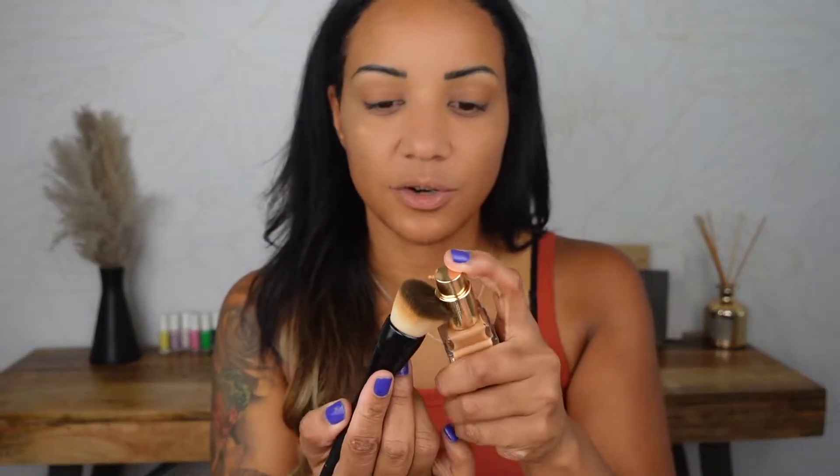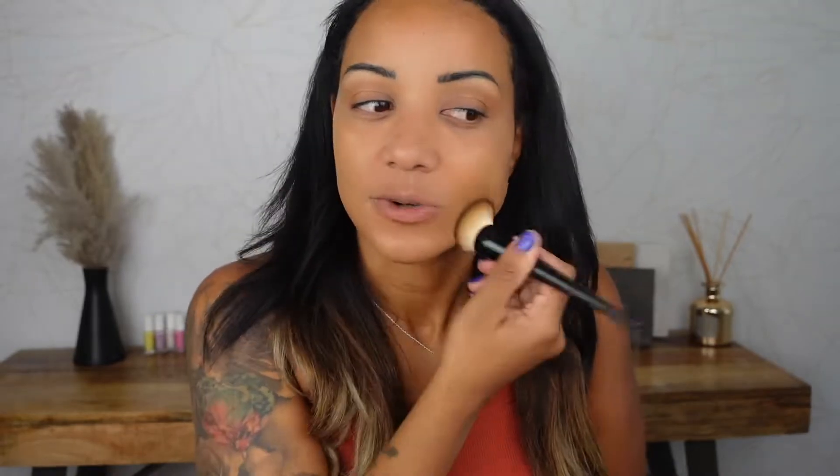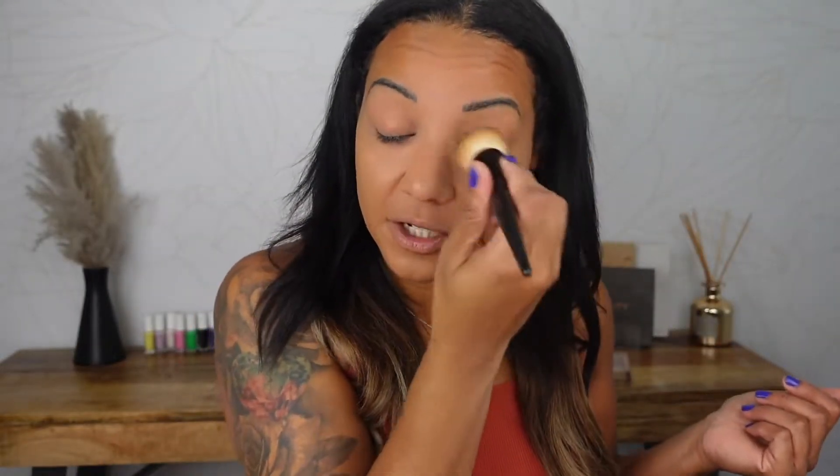Just going in with this on a brush. It is such a good lightweight foundation — it does not feel heavy whatsoever. I'll link the dedicated Believe Beauty foundation review below in the description. I just cannot stop with this foundation. It feels good on my face and I think it's a really good foundation.